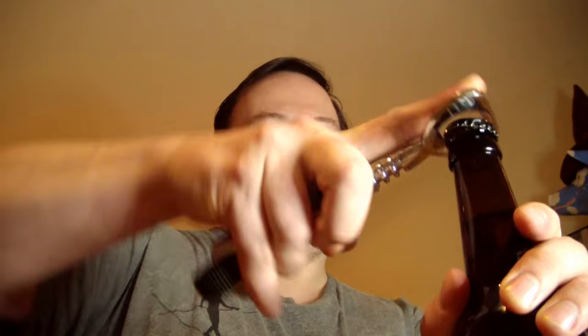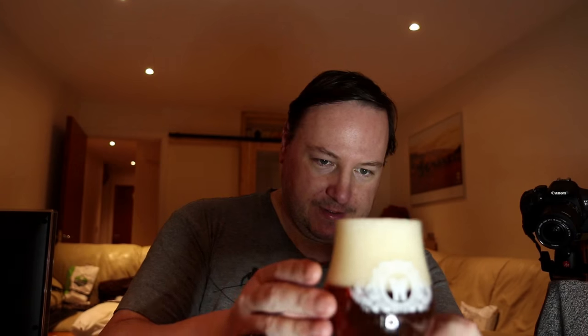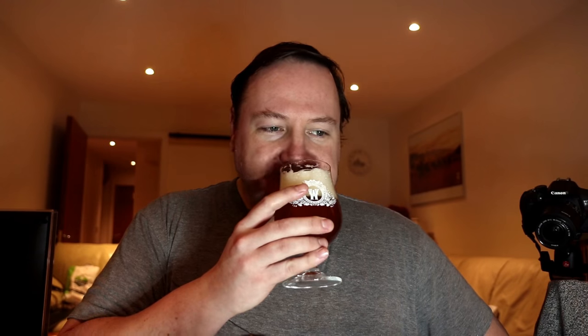I'm going to scan this QR code in a bit and see what comes up, but for now let's see what happens when I open it. The bottle didn't explode on me, so that's always a good start. It's a beautiful clear sort of gold — lovely bubbles rising. It looks more like a lager than a pale ale, with a massive frothy white head. Oh yes, that's lovely and fresh — you can definitely get the pine and citrus notes, and a bit of caramel as well.